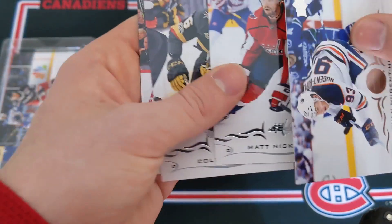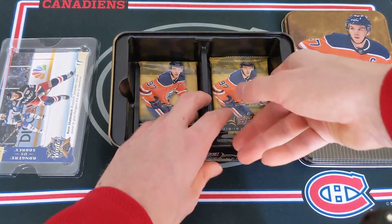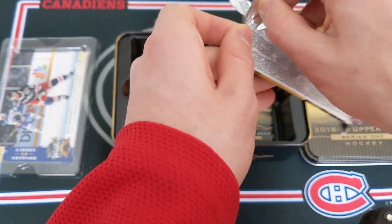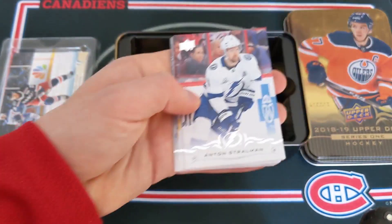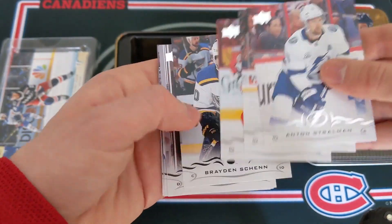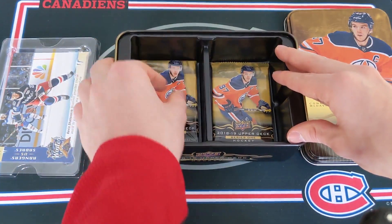This has to be, in my opinion, the best tin that I've ever seen of UD Series 1 18-19. Stralman, Klingberg, Orlov, Shen, Vlasic, Alzner. Abdulkader and Daly. There is a base pack — those do happen. Two packs to go, one Young Guns left to get.